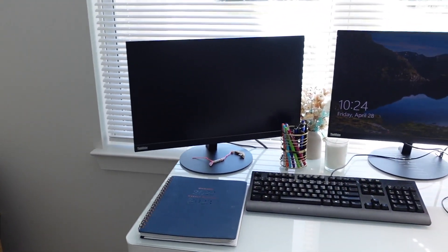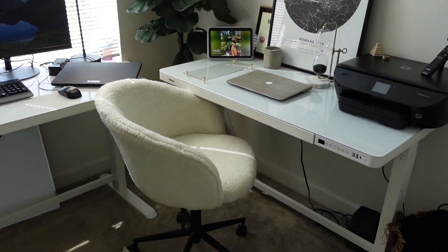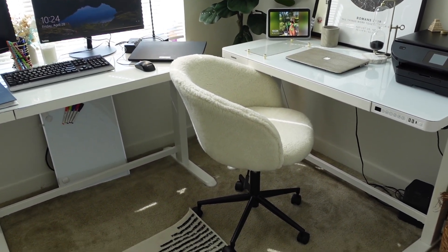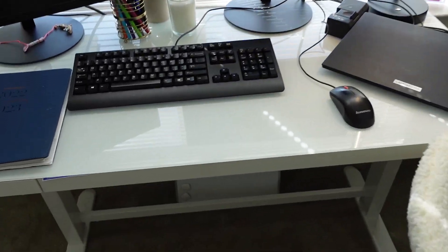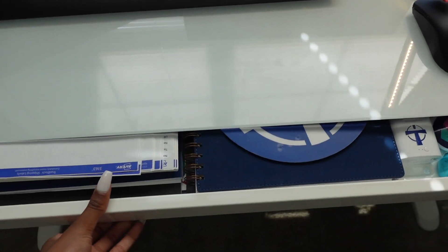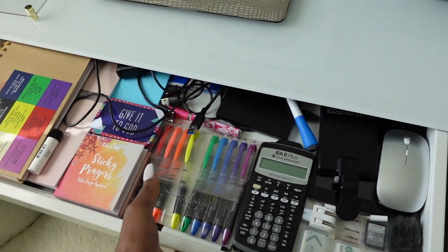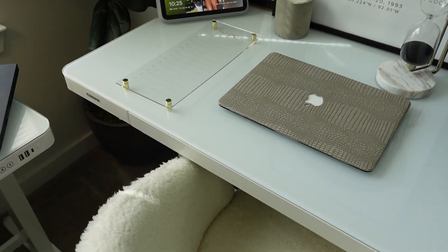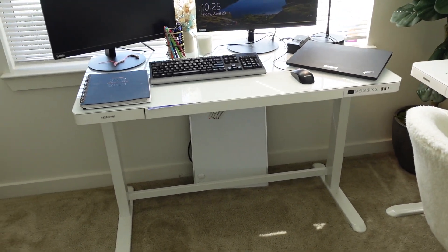Moving on to my workstation — I have two desks, and they are from Flexispot. Love Flexispot. These are standing desks, so you can adjust how high you want them and everything, and you can charge your phone. They have a drawer in them. Look at the glossy white glass — it's just beautiful. If you're looking for a standing desk or a nice desk, definitely check out Flexispot. They are literally the best.